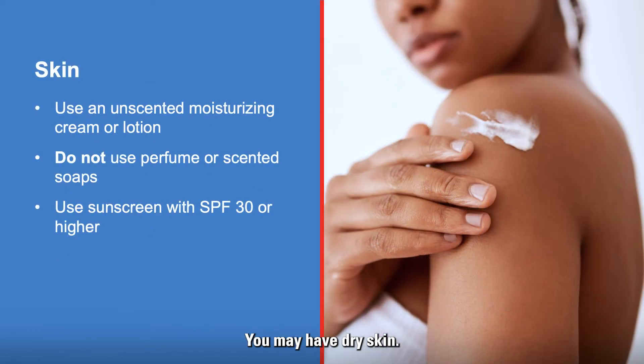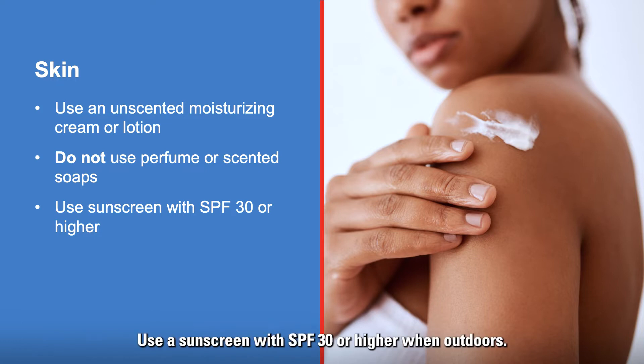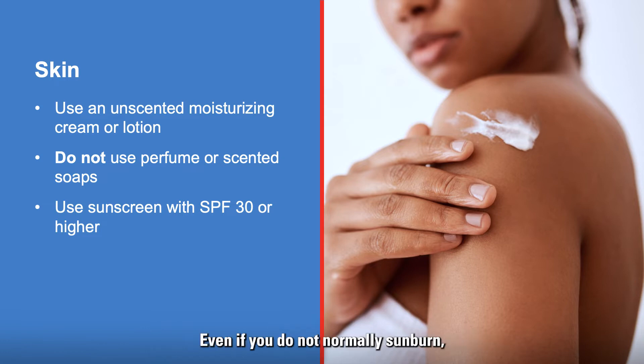You may have dry skin. Use an unscented moisturizing cream or lotion. Do not use perfumes or scented soaps. You may also sunburn more easily. Use a sunscreen with SPF 30 or higher when outdoors, even if you do not normally sunburn. You may notice a change in color in your skin, which usually goes away over time.